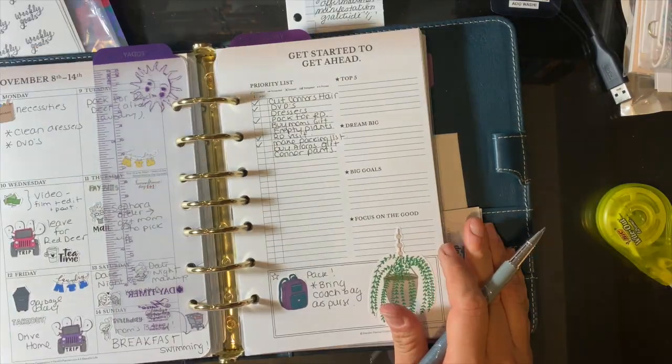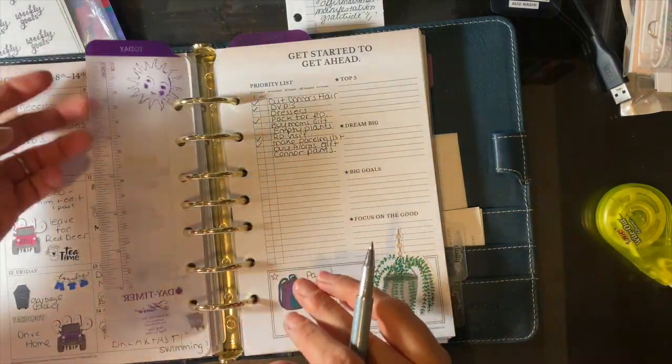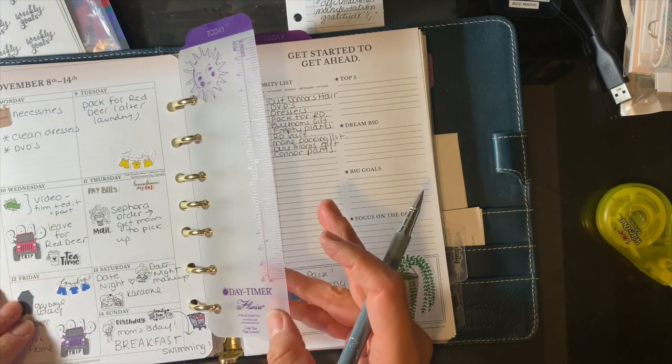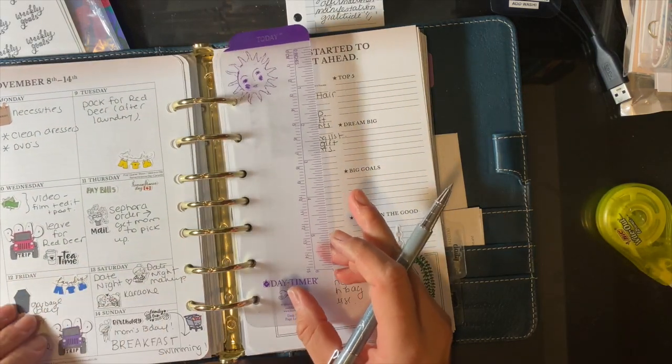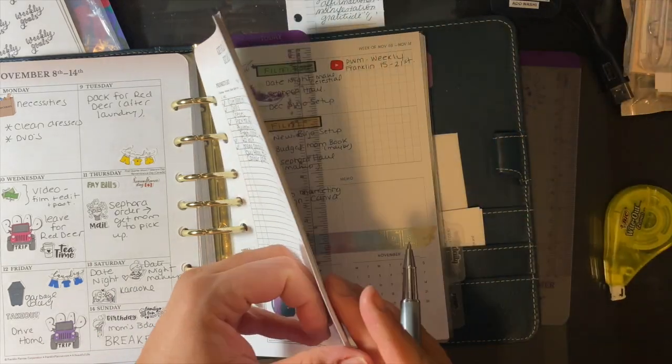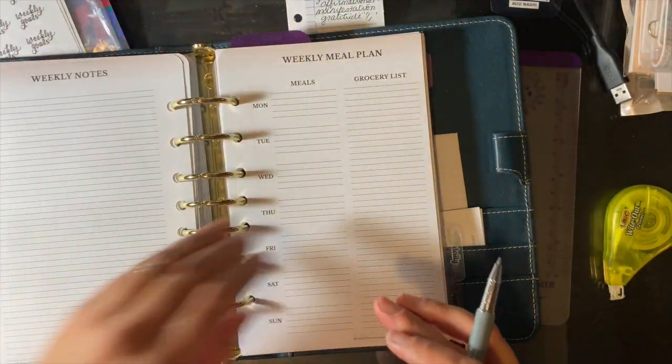How I separate my weeks is with these little page finder cards from Flavia Whedon and Day-Timer. This was the current week — I've got things going on, but we're going to move to the next week.